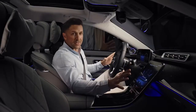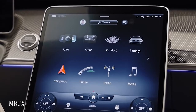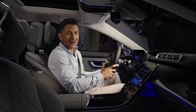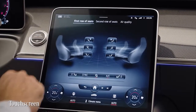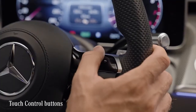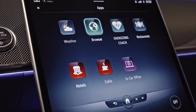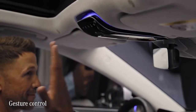All in all, Mercedes has managed to get rid of 27 hard keys compared to the predecessor — everything is about minimalism and ease of use. Inside, there's an evolution of the famous MBUX operating system, which now allows you to control vehicle functions even more easily and intuitively. You can control MBUX via the touchscreen, touch control buttons, voice control, and even gesture control.